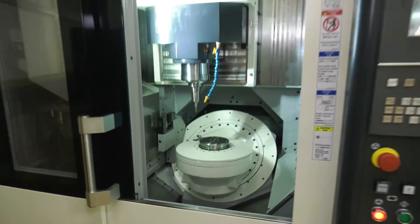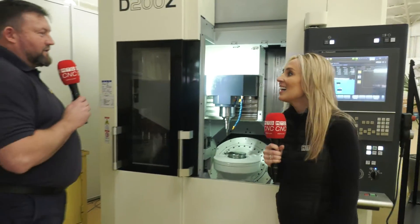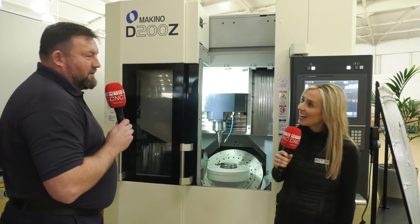This is impressive. And why are you taking this to the show? We're taking this to showcase the Makino Dymold capability — so along with the sinking, the wire and the milling, the full package.